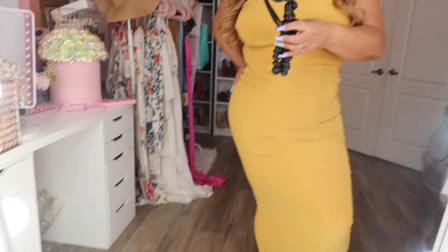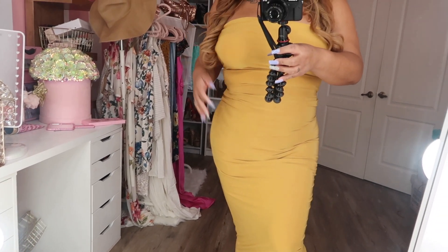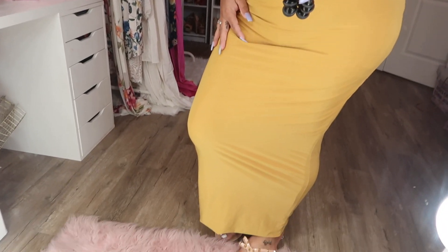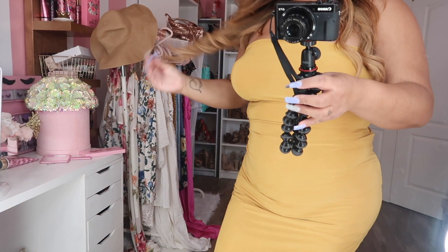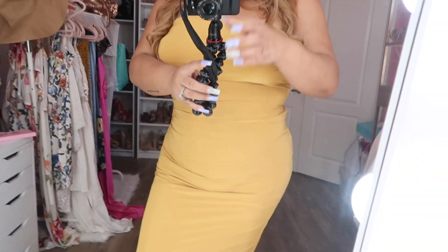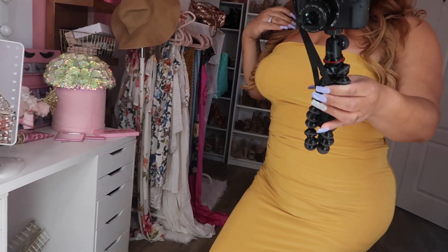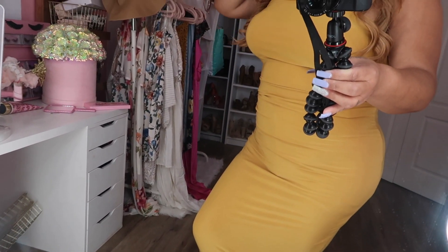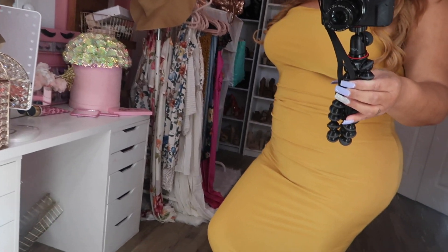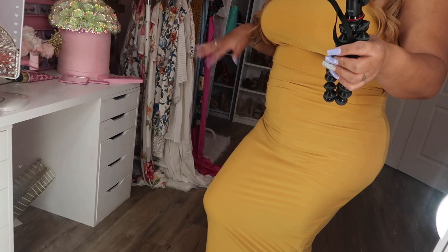Here is the set in the mustard color. I think I ordered this one a size down because it's fitting me a lot more tightly than the white one. This one is super nice and comfy — I really love this set. It also comes in black, so I think I'm going to order that one next because I really love how this one fits. Super cute and stretchy, perfect for spring and summer. Just size down on this one since it is really stretchy and comfy.